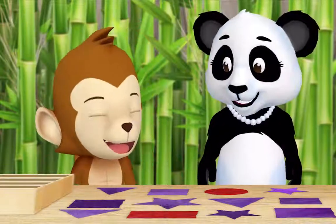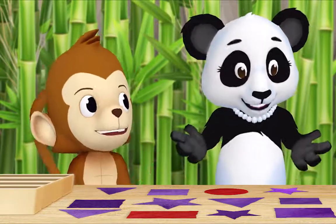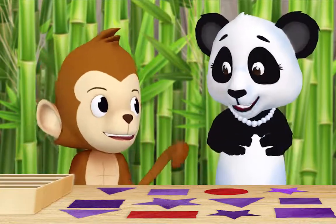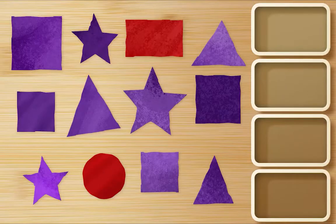Hi Ms. Panda, what are you doing? Hi Monkey, I cut out all of these colored shapes and now I'm sorting them. Can I help? I would love it if you helped, thank you Monkey. First, find all the purple triangles and put them in a box.